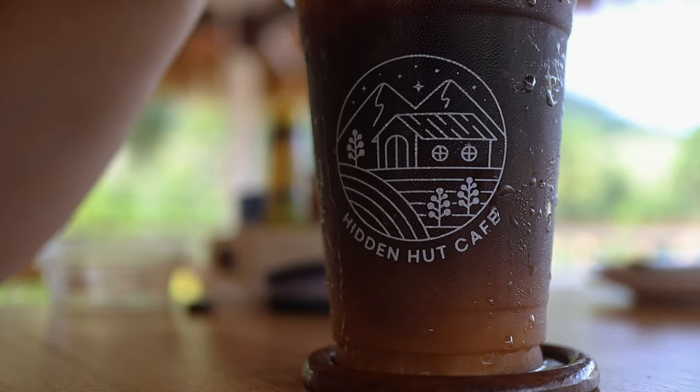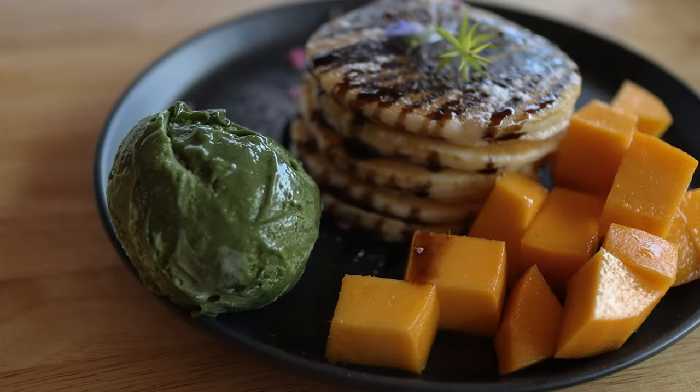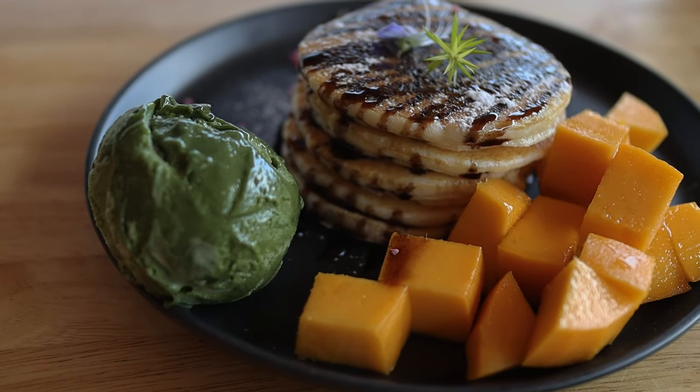We also got some pancakes for breakfast — pancakes with chocolate sauce, mango, and green tea ice. Looks amazing. We usually don't have breakfast, but this one looks really good.